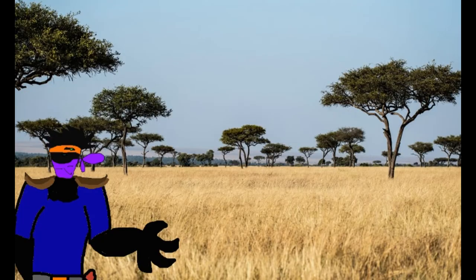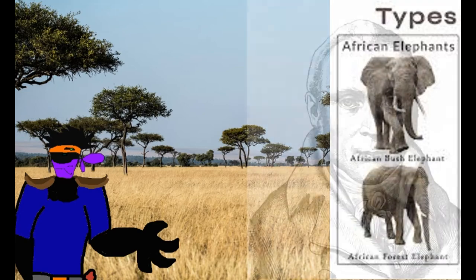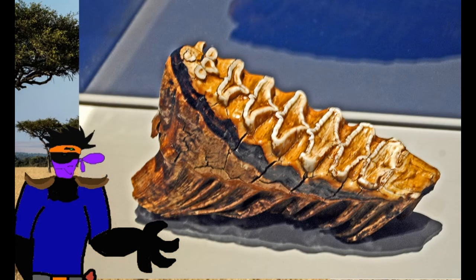The African elephants are members of the genus Loxodonta, the genus name being written by Johann Friedrich Blumenbach, a German scientist, and named after its teeth, which are shaped like lozenges.